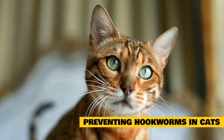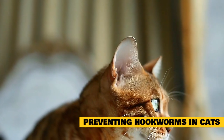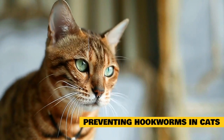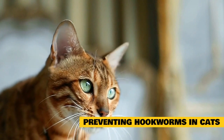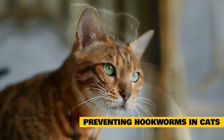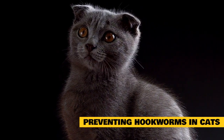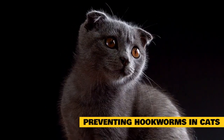Fecal exams: adult cats should have their feces tested one to two times a year to check for parasites. Keep your cat indoors: outdoor cats should be monitored very closely since they have a greater chance of coming into contact with infected animals and soil, and they may also be drinking water from contaminated sources. Have your cat tested periodically for the feline leukemia virus and the feline immunodeficiency virus, as both of these viruses can weaken your cat's immune system and make them more susceptible to parasites and other illnesses.